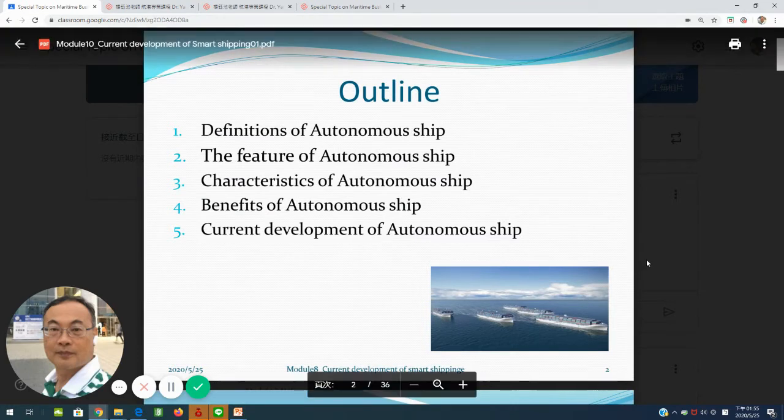Here is our outline, including: the definition of an autonomous ship — autonomous ship must mean unmanned ship, where the ship will be operated or decisions made by AI, Artificial Intelligence. Number two, the features of autonomous ships. Number three, the characteristics of autonomous ships and current developments of autonomous ships.